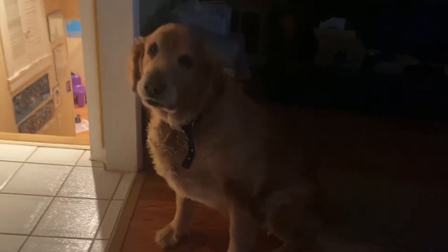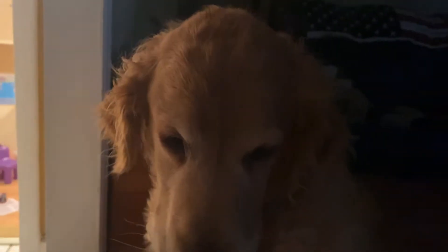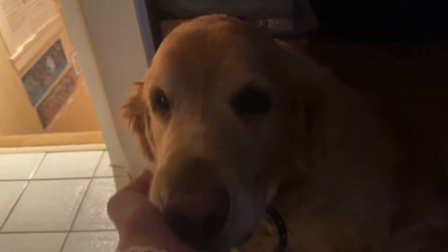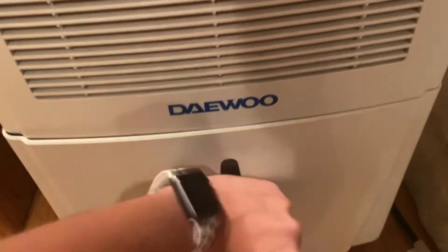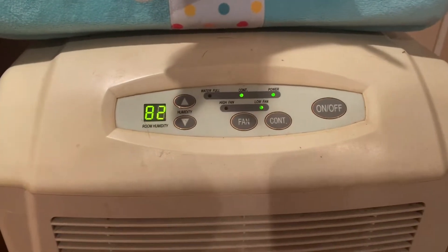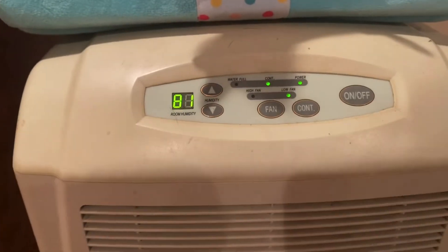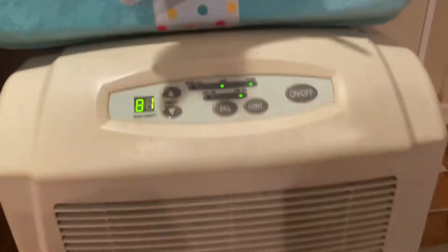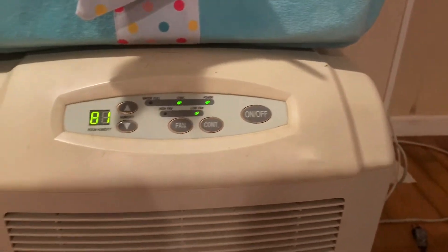Why are you just standing there like that? What are you doing? You're so weird. And yeah, it should go back on. Wow, see — that's a lot. It's not normally that much. The longer that this is on it'll go down, but I haven't changed it in a few days because it hasn't been raining, and now it's pouring. So yeah.